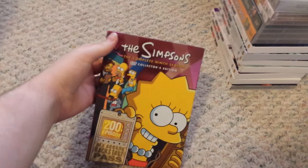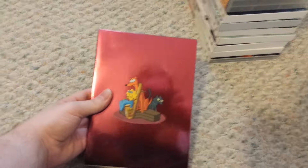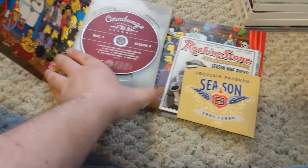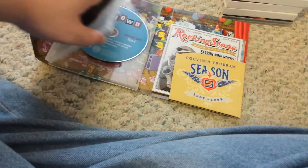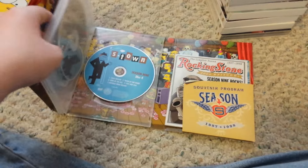The Simpsons, the complete 9th season. There's the insert, which has the 200th episode. Disc 1, 2, 3, and 4.